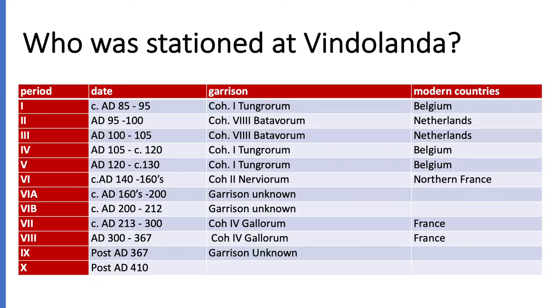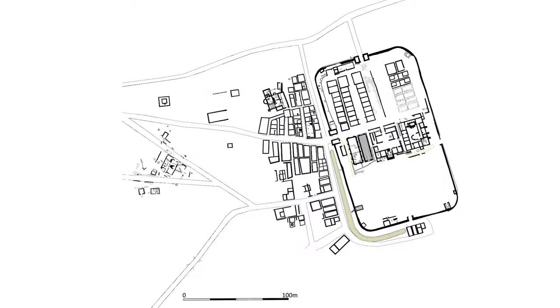Here you can see a brief overview of the garrisons that were stationed at Vindolanda. It demonstrates that the troops came from different parts of the empire, and we get an idea of the impressive length of occupation — over 400 years. In total, there were at least nine different forts at Vindolanda.